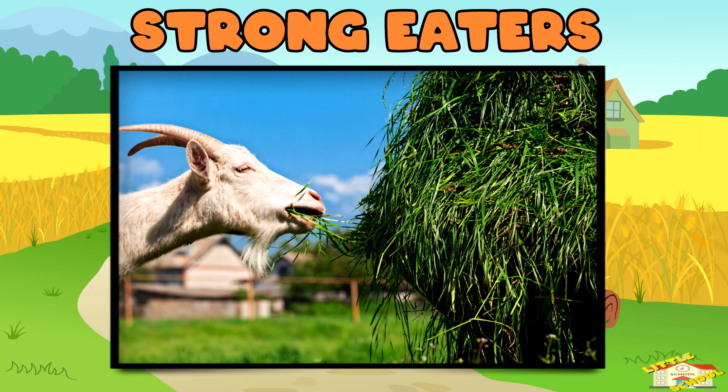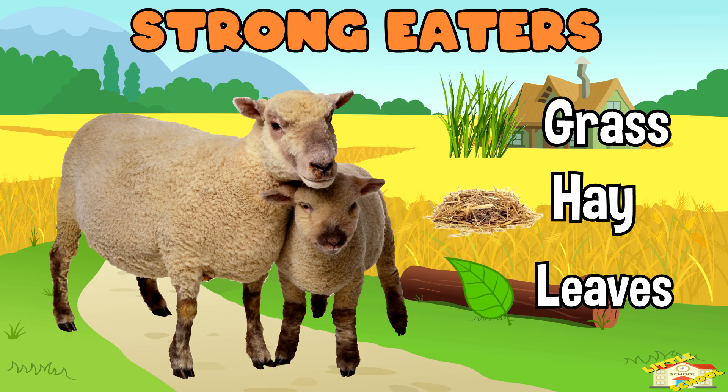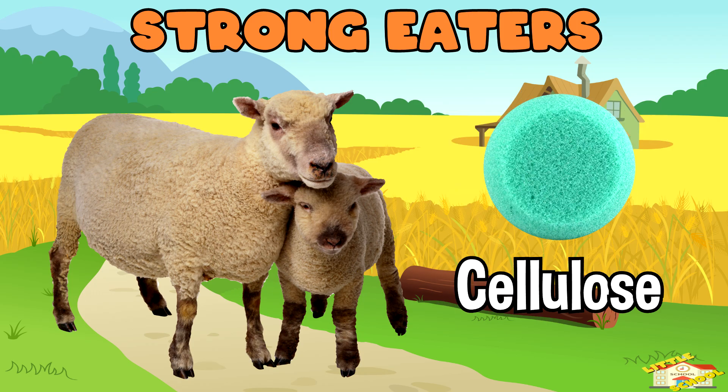Strong eaters: ruminants can digest things like grass, hay, and leaves that humans and many other animals can't eat, because of the tough fiber called cellulose.